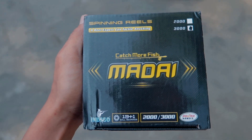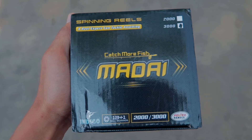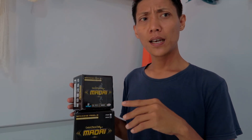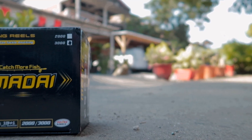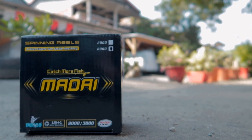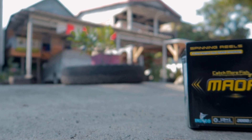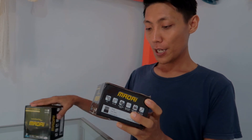Yang dikirimkan sekarang itu ada dua jenis. Yang pertama itu ada reel 1000 dan juga ada reel 3000. Sebenarnya reel Madai ini saiznya ada yang 4000 sampai 6000 ke atas, tapi saya requestnya dikirimkan yang agak kecil aja. Soalnya spot di tempat saya itu ya sungai, empang, dan kubangan-kubangan. Jadi reel yang pas untuk saya gunakan itu reel yang kecil seperti ini.